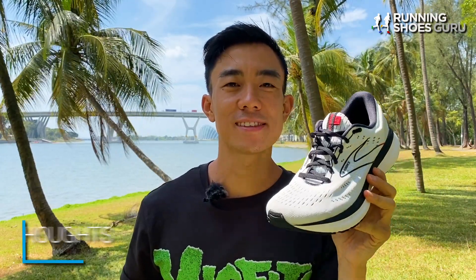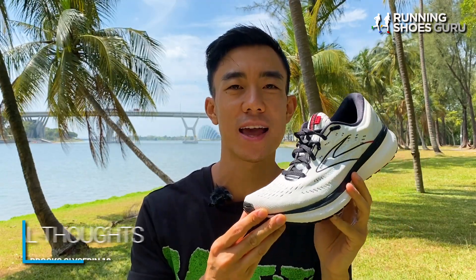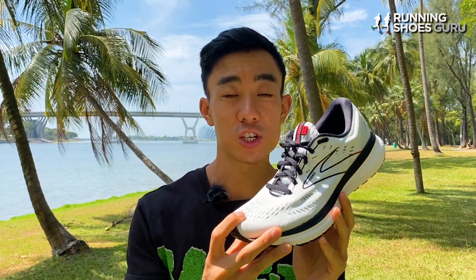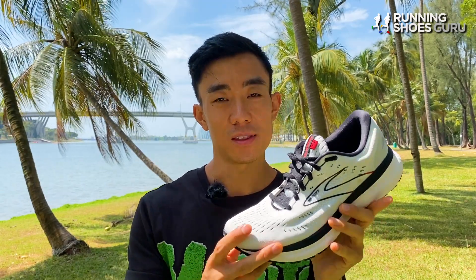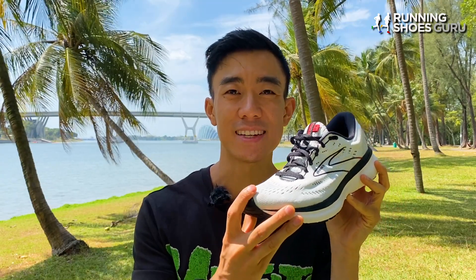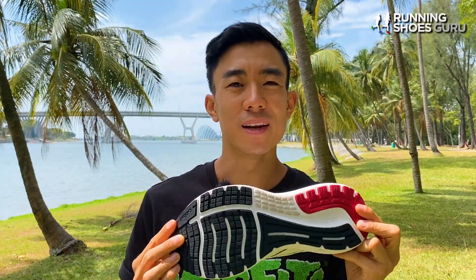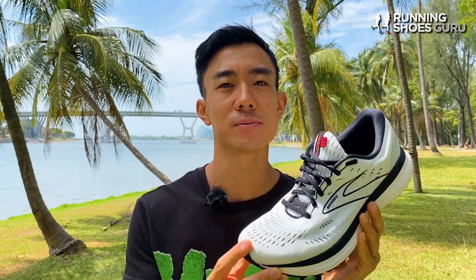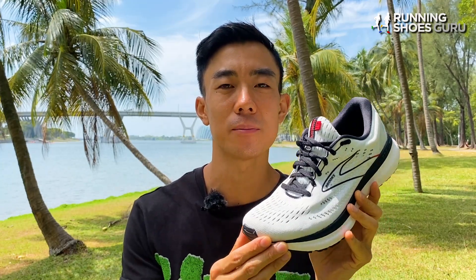I can confidently say that the Glycerin 19 is an improvement over the Glycerin 18. The softer midsole is a step in the right direction and ride transitions are also smoother. These improvements don't add any weight, which is also a bonus. Compared to other max cushion trainers the Glycerin 19 is firmer but it's also more stable because there's less lean bias. Outsole durability is below average so it's not a durable workhorse that can do over a thousand kilometers. However, the one area where the Glycerin 19 beats all other max cushion trainers is its magnificent upper, which is an engineering masterpiece.